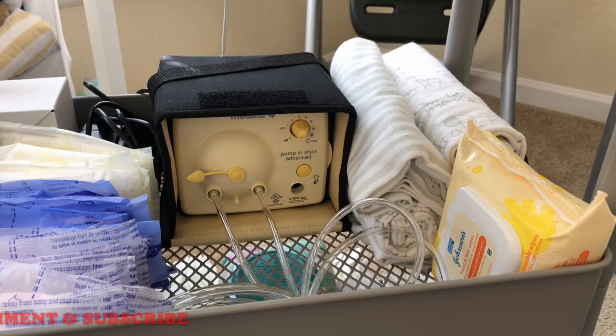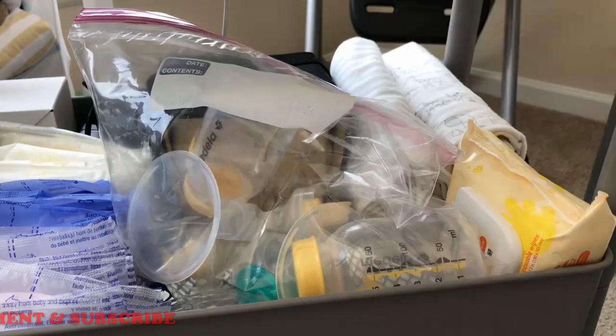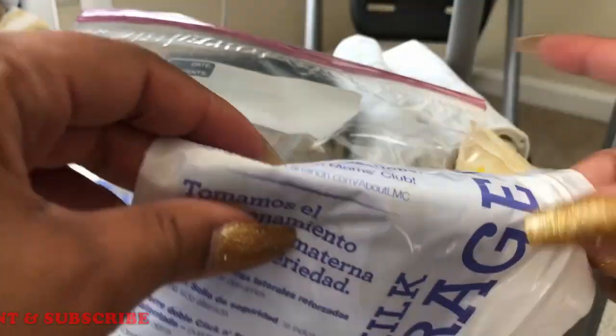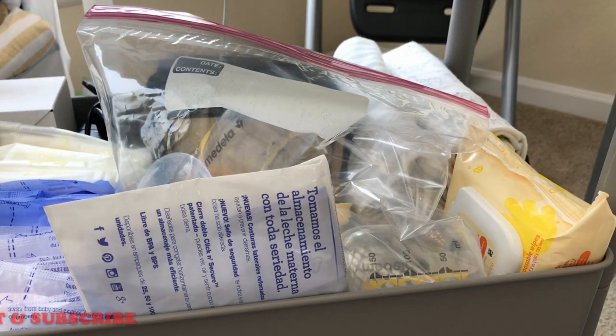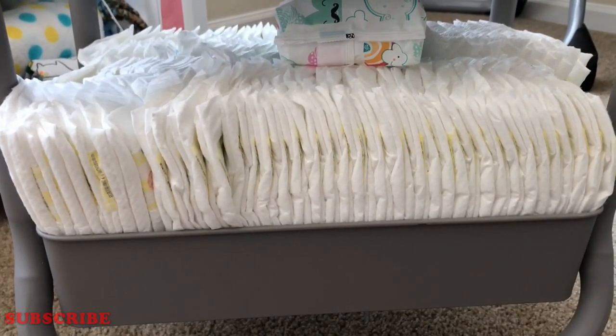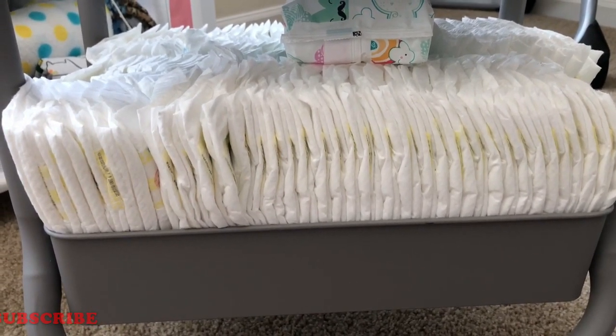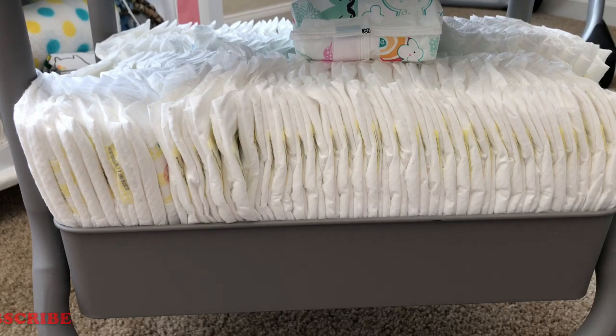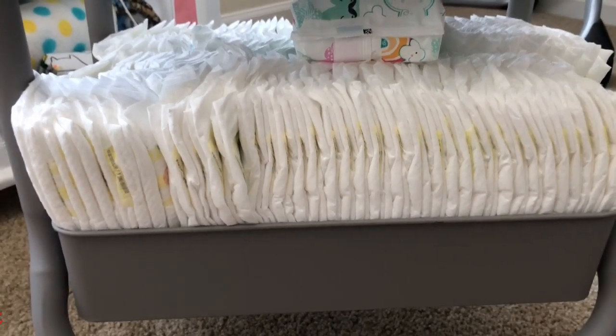I also have these milk storage bags by Lansinoh that I'm going to put here, but I'll probably end up putting them in the kitchen — I don't know yet. Lastly, the third shelf is just for extras for now. I have extra newborn diapers and on the other side I have size ones just in case, plus an extra pack of wipes underneath. I'm probably going to add more once it gets closer, but yeah, that's everything in this cart.